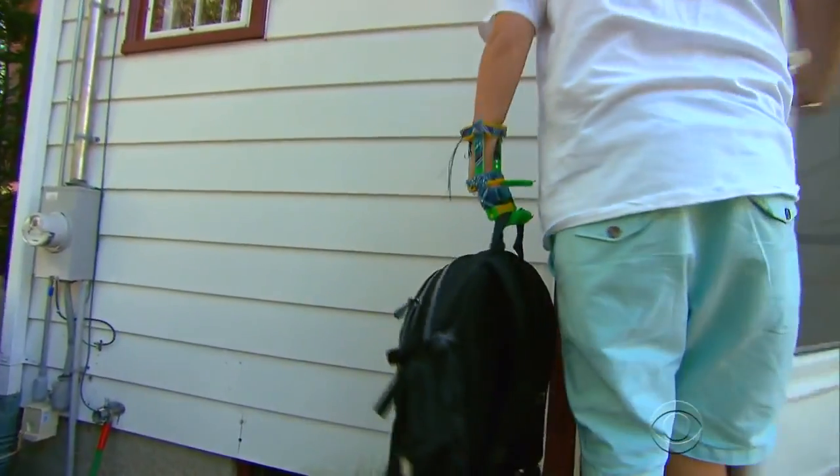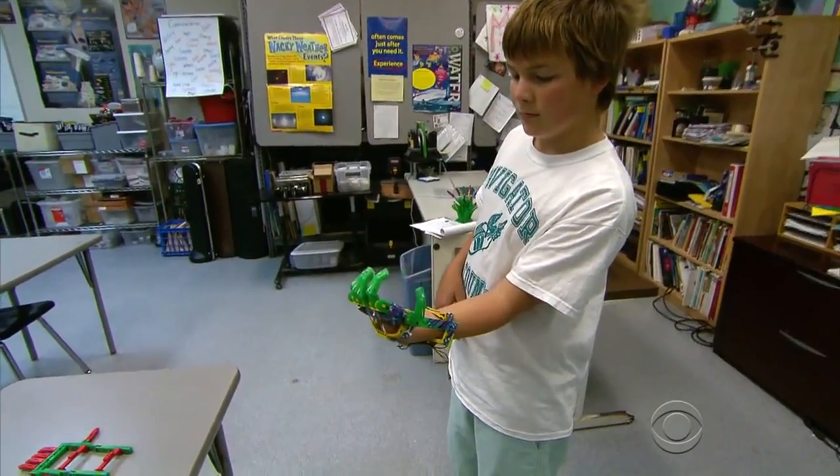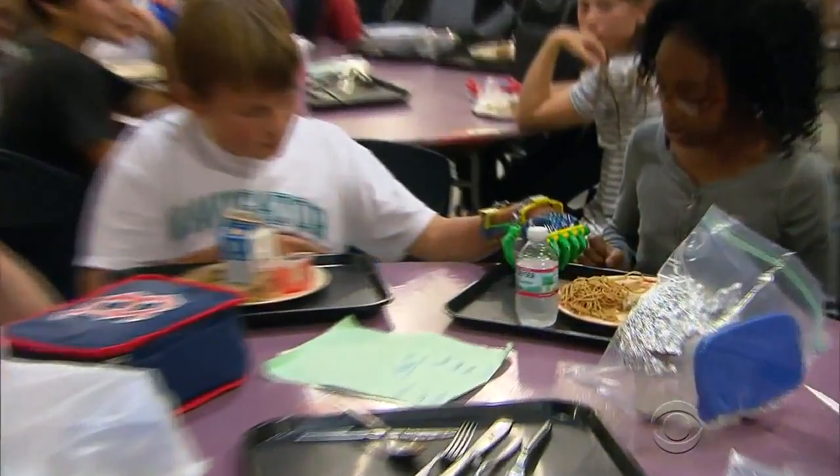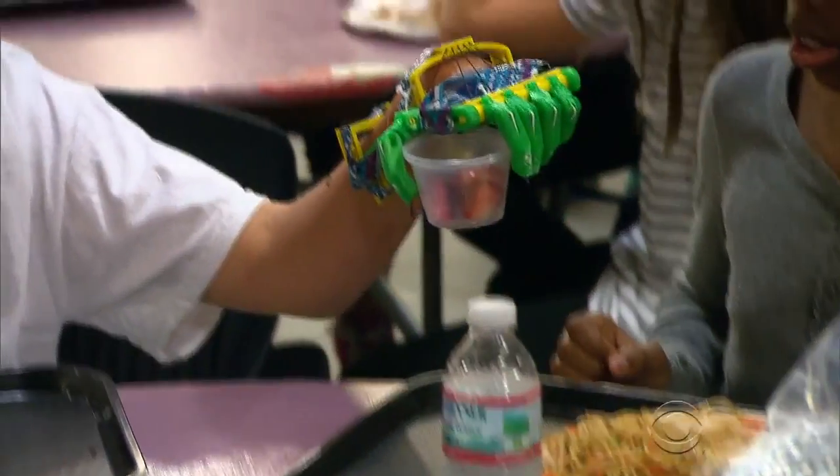Grabbing a backpack is hardly the feat of a superhero, unless you're 12-year-old Leon McCarthy, and your hand looks like it's straight out of a science fiction movie. You've actually become sort of a cyborg. There's a cool factor. Yeah, it's like a special — it's special instead of different.